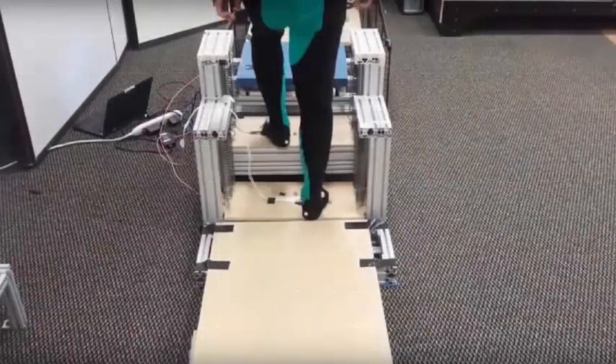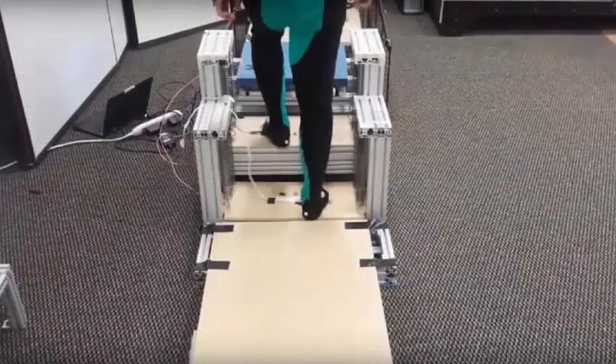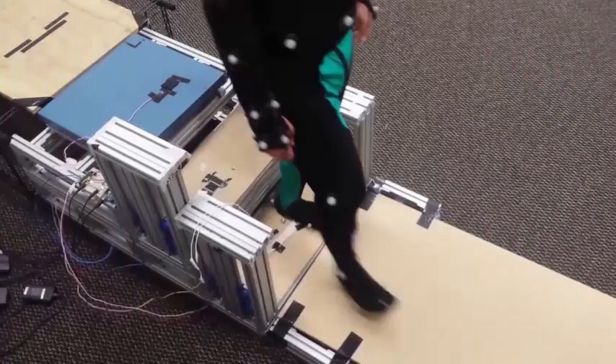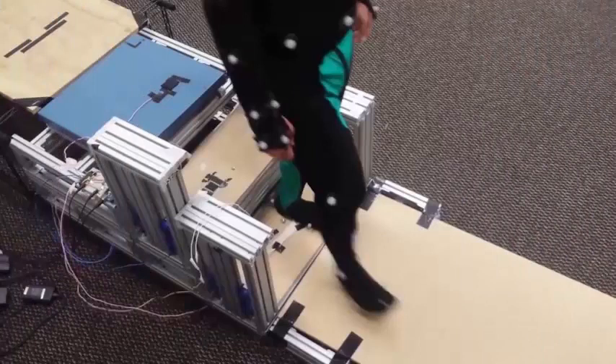Scientists in the United States have created a set of spring ladders that can help users save energy as they go up and down. A group of mechanical and biomedical engineers, along with computer scientists from Georgia Tech and Emory University, have built what they call energy recycling ladders that compress when someone comes down, saving energy by dampening the impact. This energy is returned on the way back up, accelerating the user's foot as they ascend.